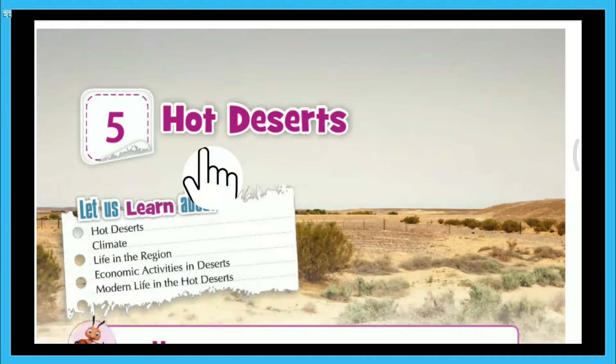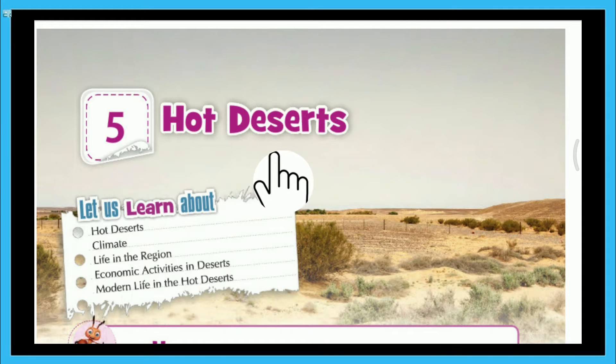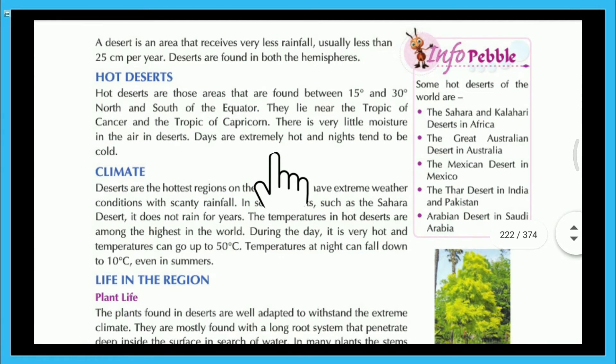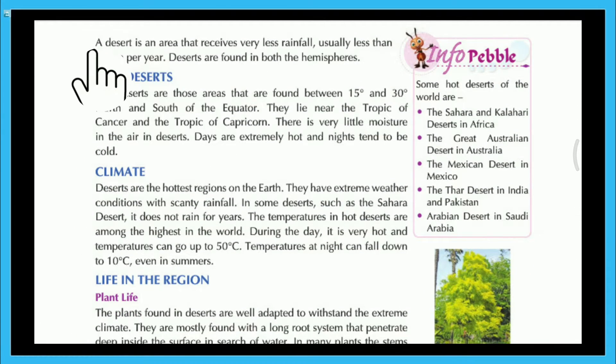Chai Paryavaran everyone. Today in this video we will read our chapter number 5, Hot Deserts. A desert is an area that receives very less rainfall, usually less than 25 cm per year. Deserts are found in both the hemispheres.